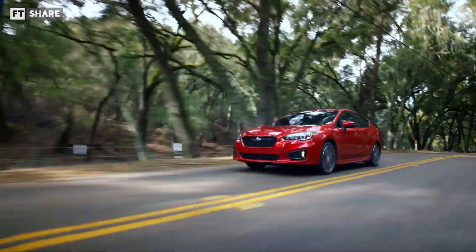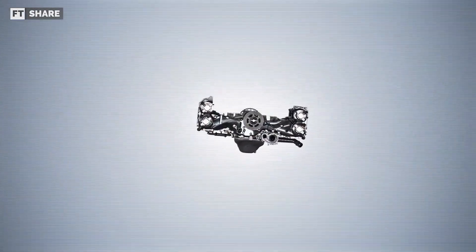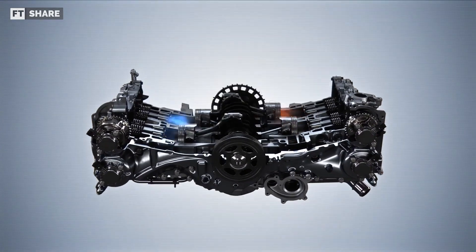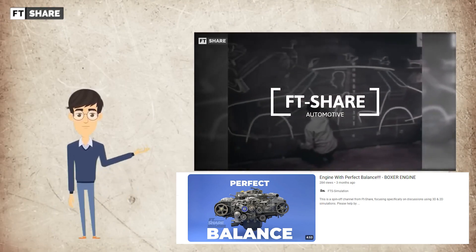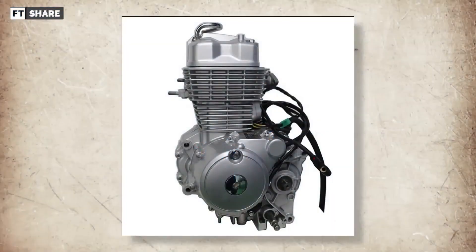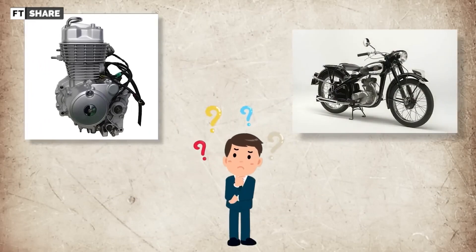If we look at Subaru or Audi cars that use a boxer engine configuration, we find that maintenance on a horizontal engine car is very difficult. We have already discussed the boxer engine with 3D simulation, and the link is in the description. As for the advantages of vertical engines on two-wheeled vehicles, we will rarely encounter motorcycles with this orientation, which means the orientation has reasons that make it applied only to a few motorcycles.